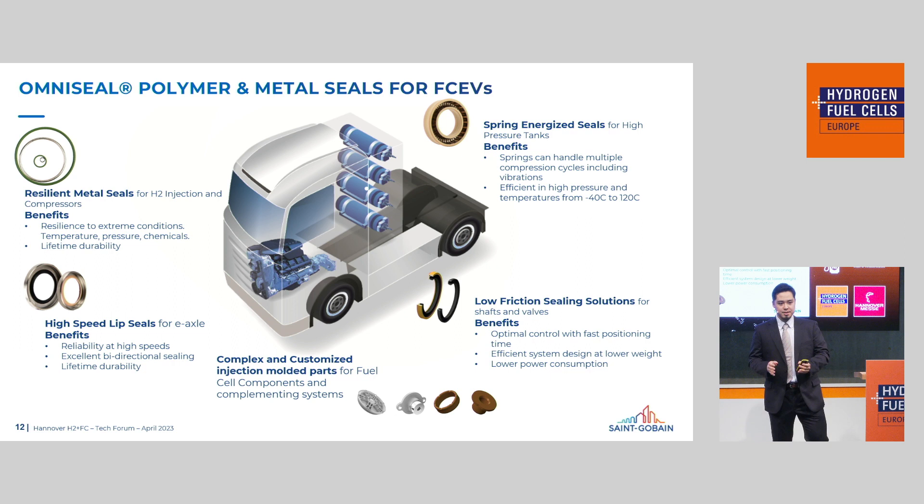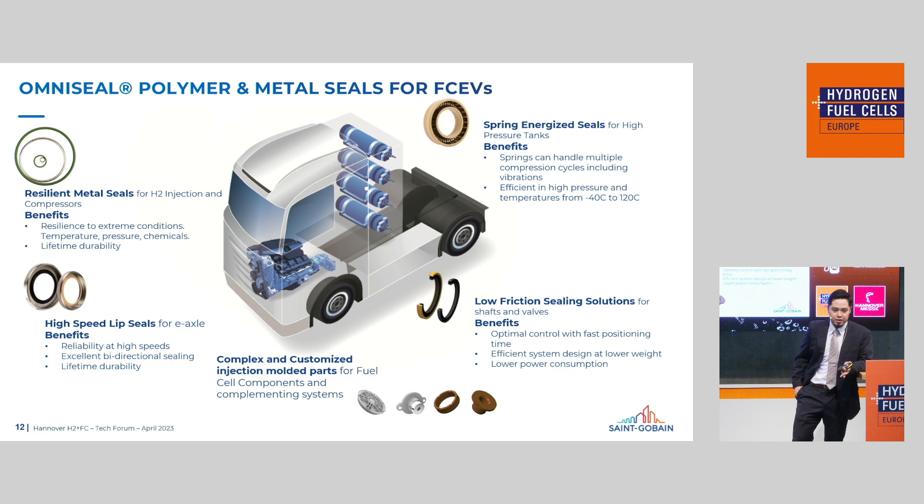Last but not least, we have OmniSeal polymers and metal seals for fuel cell electric vehicles. We have a very broad range of products available for fuel cells — five different sets of solutions, all highly customized. What this tells us is that for your given application, there is no one-size-fits-all solution. We need to focus on the application details, communicate to understand what you need, and finally produce a solution that really works with your application.